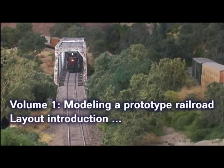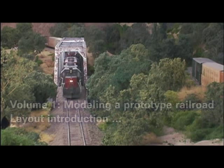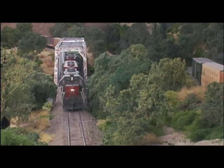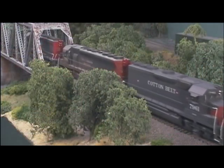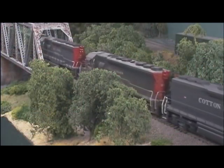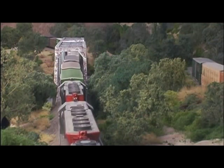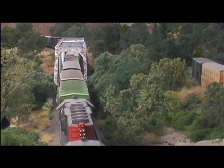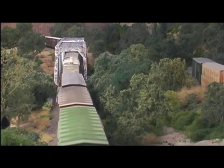The Siskiyou Line West crosses the North Umpqua River Bridge as it approaches Roseburg on the morning of July 5th, 1984. It looks like it's going to be another warm sunny day here in Southern Oregon — a great day for watching trains. The Siskiyou Line West, train symbol EUMEY, left Eugene a few hours ago and passes through Roseburg on its way to Medford.